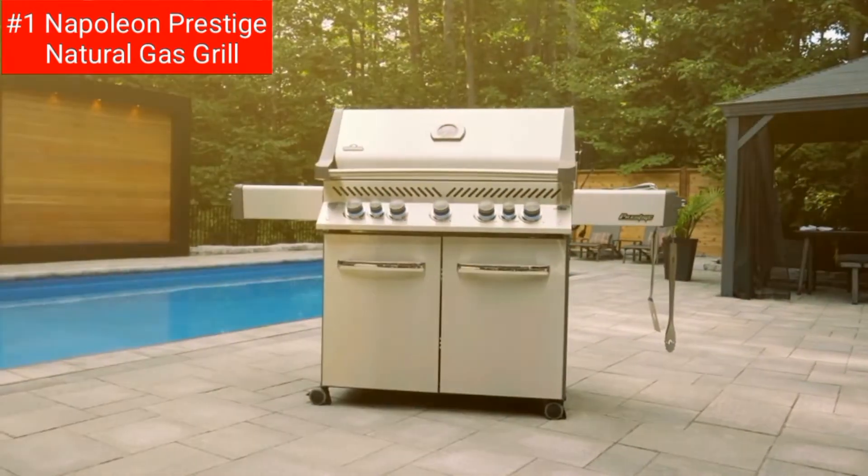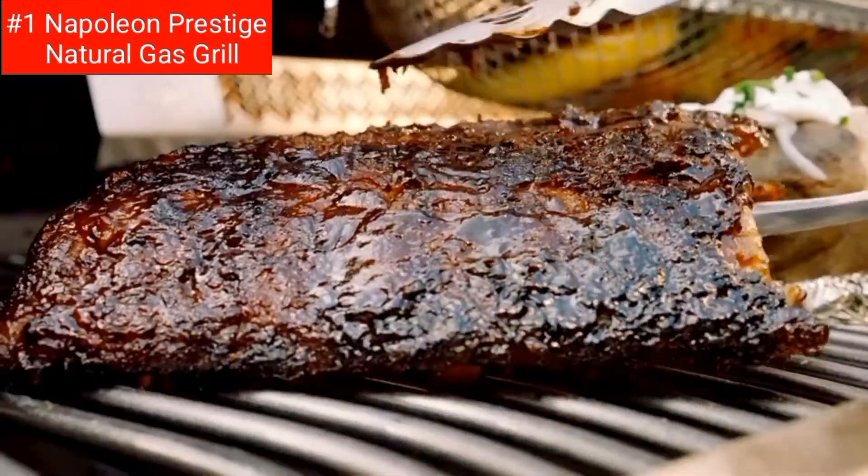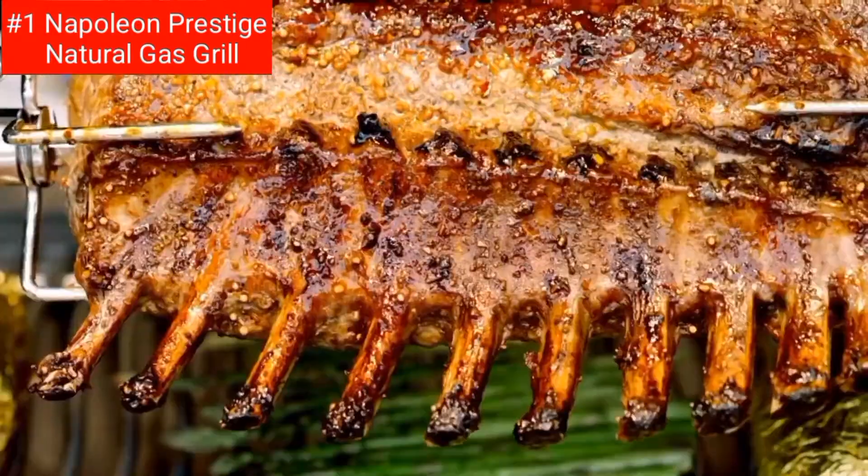The side burner provides an extra 140 square inches of cooking space, while the warming rack provides an additional 260 square inches. The Napoleon Prestige Natural Gas Grill is perfect for the griller who wants it all.